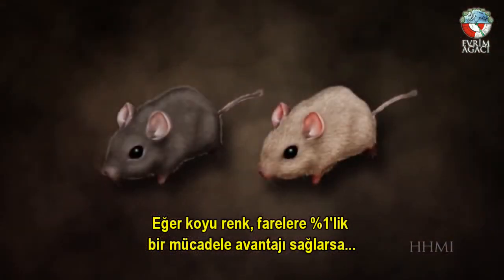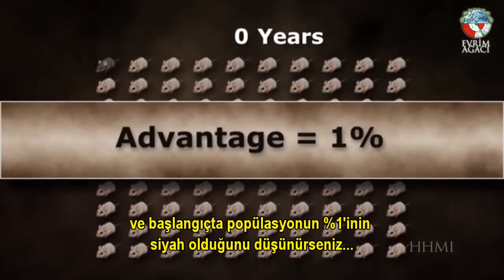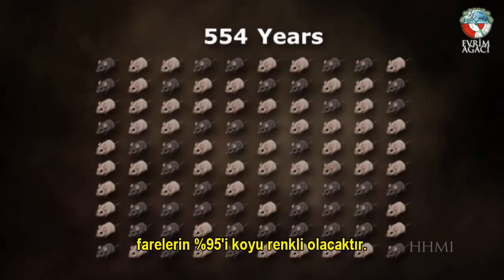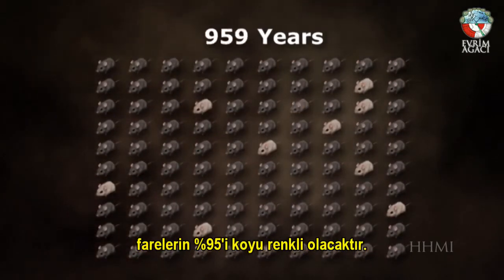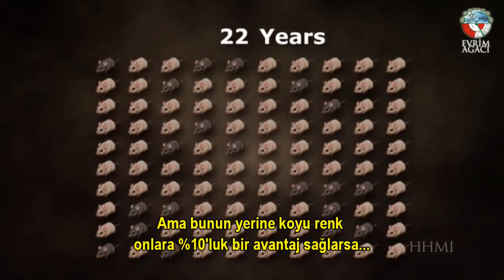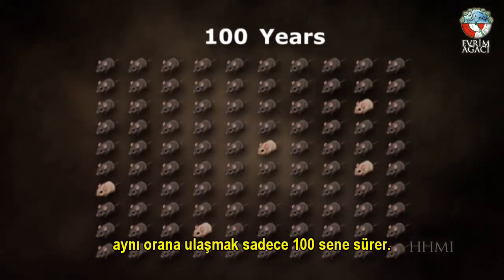If dark color gives mice a 1% competitive advantage and you start with 1% of the population being dark, then in about 1,000 years, 95% of the mice will be dark. If instead the dark color gives them a 10% advantage, it only takes 100 years.